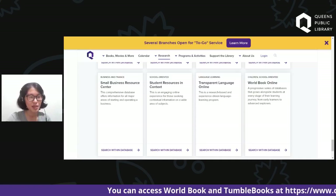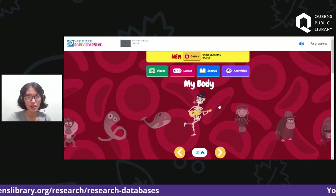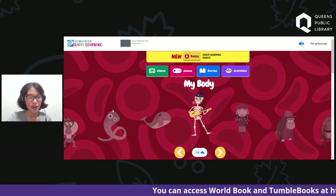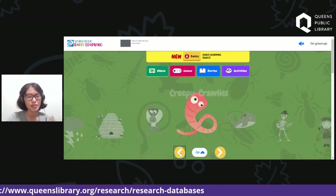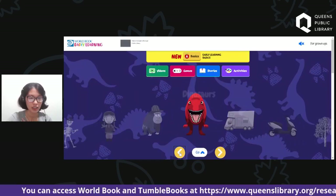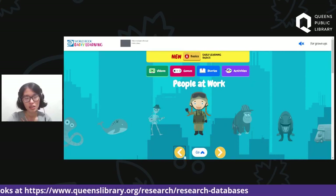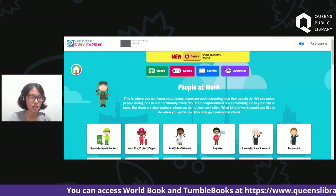Let's go to Early Learning first. When you click Early Learning, you're going to see various fun images as well as four tabs at the top. As you scroll, you see things like sea creatures, creepy crawlies, wild animals, animal homes, weather, and other various things. For today, as we're talking about things you'd like to dress up as on Halloween, we're going to go to the one called People at Work. You click the image and you'll see a whole new page called People at Work.